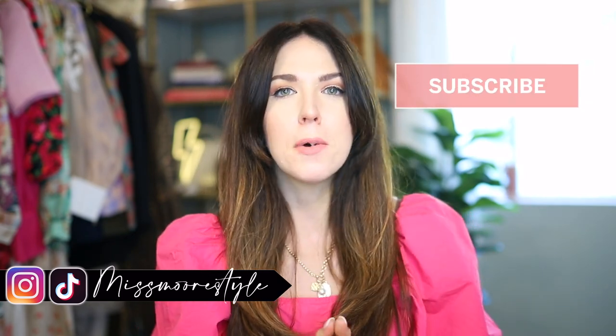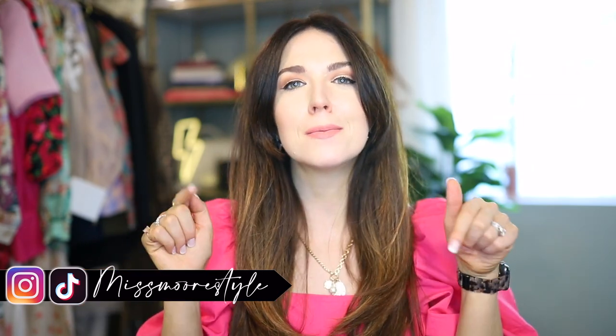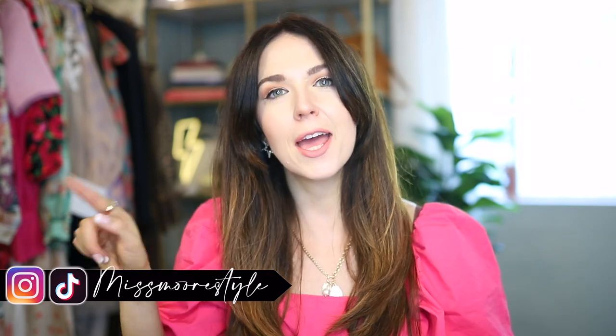Hello everyone, welcome back to my channel. If you're new here, my name is Jessica. I'm the blogger behind Miss More Style, and here on YouTube I make videos about affordable fashion, beauty, lifestyle, and travel. So if you are looking to live your most fabulous, chic life but on a budget, then you definitely want to join my YouTube family. Hit that red subscribe button right down there, and ding the notification bell so anytime I upload a new video, you get a little ring that there's a new video to check out.